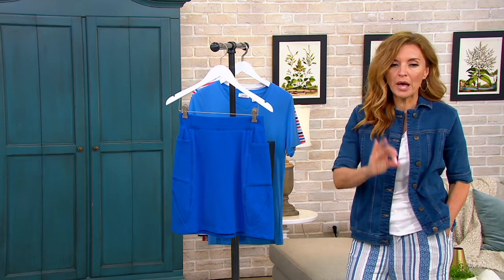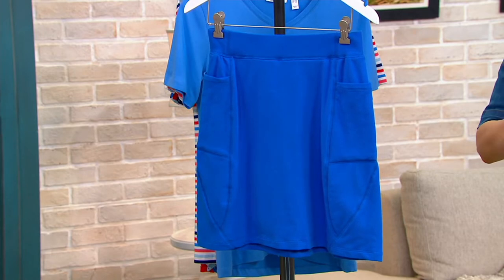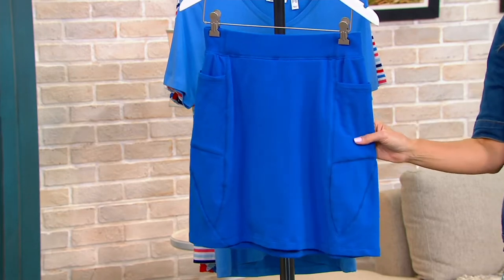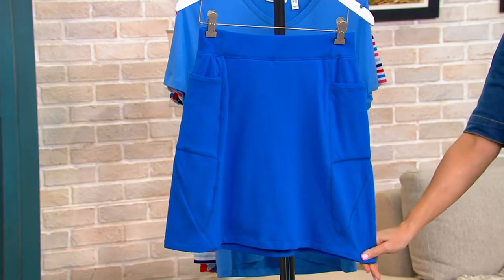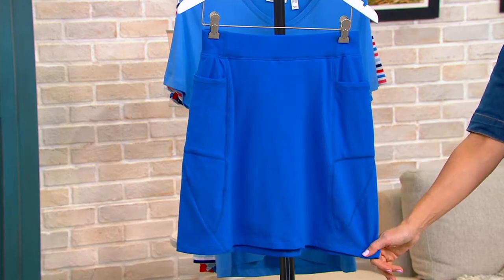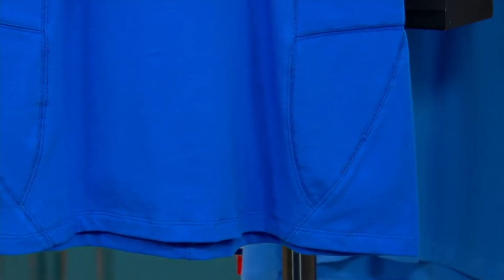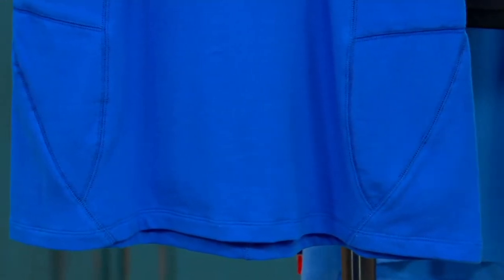There's something about a well-made skort that is so liberating. It's very active — especially if you do golf, tennis, theme parks, or just life in summer when it's blazing hot. We've got both a save opportunity and a buy-more-save-more deal, which I'll explain as we go through the colors.